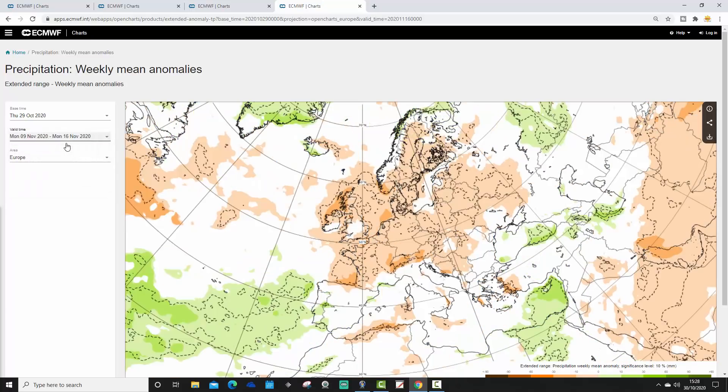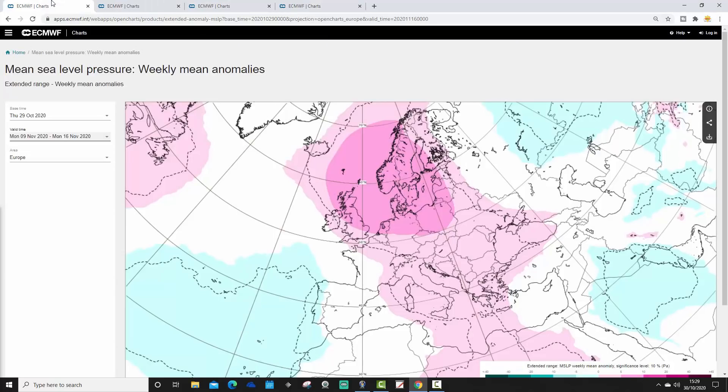Week two precipitation, going from the 9th to the 16th of November, is still drier than average overall. So quite dry and a little bit less cold for week two.